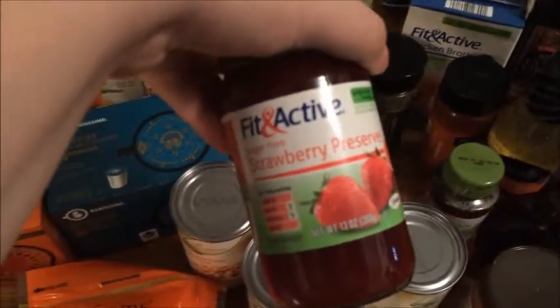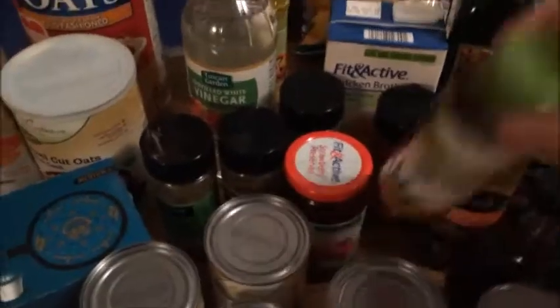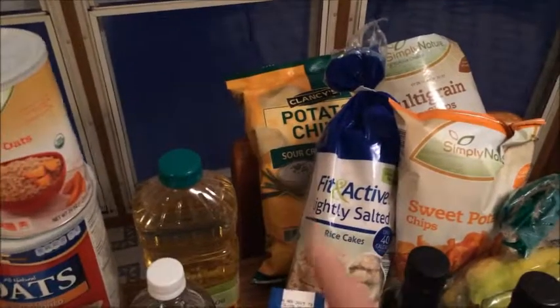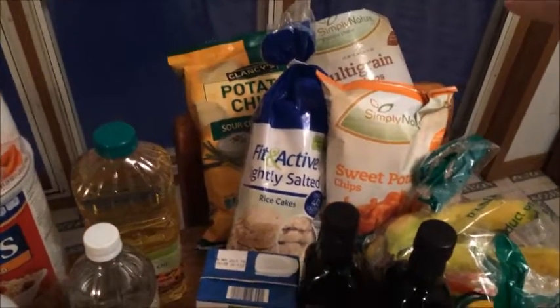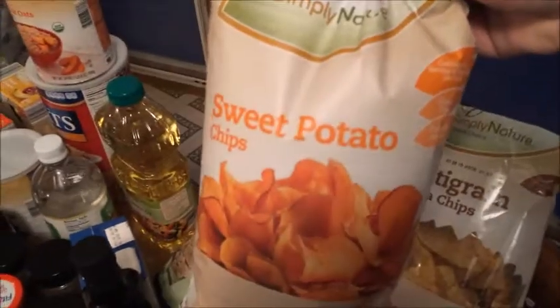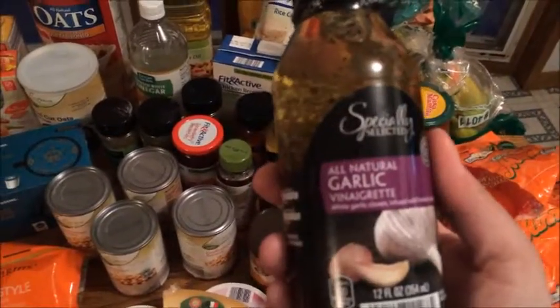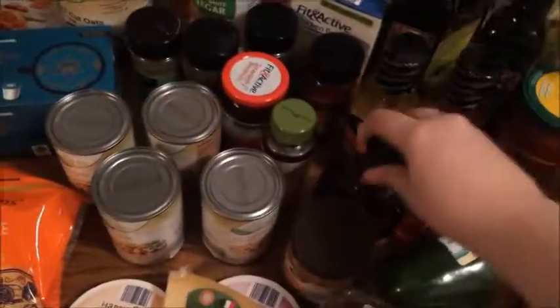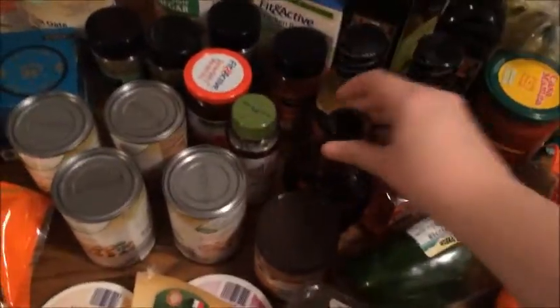I got the Fit and Active strawberry preserves — I picked this one because it had no sugar in it, which I liked. Then I got some agave nectar. For my husband I got some onion potato chips he liked. I also got rice cakes, bananas, a garlic vinaigrette for salads, a three cheese vinaigrette, 100% pure maple syrup, and honey.